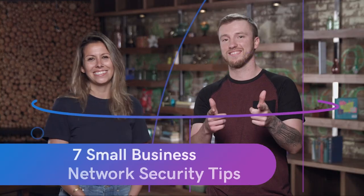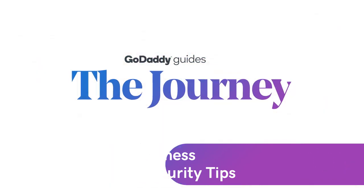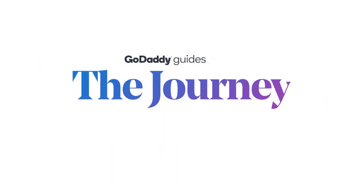Today we're going to talk about seven small business network security tips on The Journey. On today's episode we have a special guest, Alicia from Sukuri. She is the security expert to talk to us about these seven tips. What's tip number one?